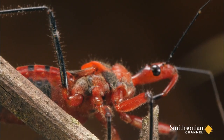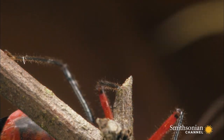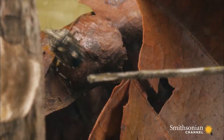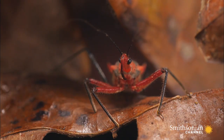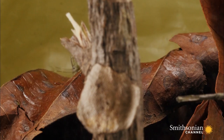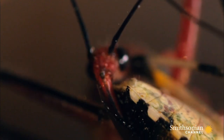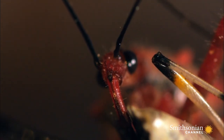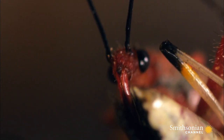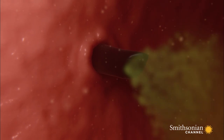His needle-like beak can inflict a painful sting. Once a tasty meal has been targeted, the silent assassin grabs hold. Once he finds a soft spot, he stabs his blade-like proboscis into his victim. Within seconds, the prey is paralyzed and its insides begin to dissolve.